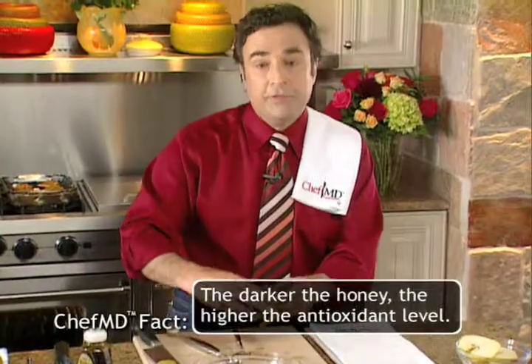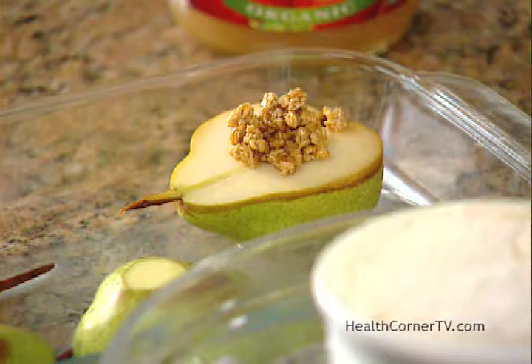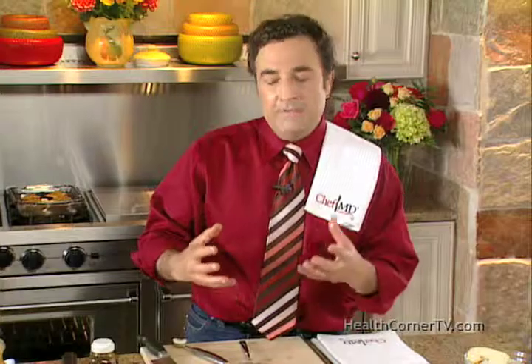Then you place the pear back in the dish. Pears are wonderful, and the whole grains in granola give it a roundness and fillingness that a lot of desserts don't have. In fact, this dessert actually has four grams of fiber per serving.